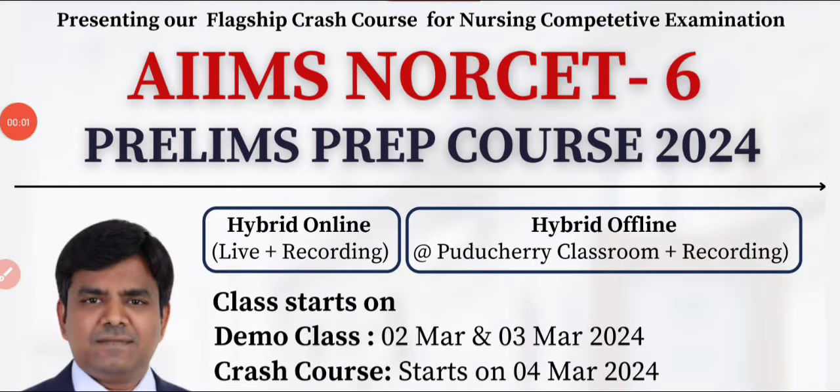Hello guys, welcome to Meteor Nursing Academy, one of the leading academies for training nurses in nursing competitive exams, as well as IELTS, CLX, and OET training. Today in this video we are going to discuss in detail about the course outline of the flagship crash course program launched by Meteor International Academy.